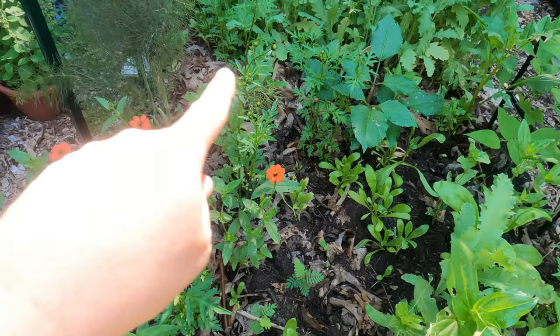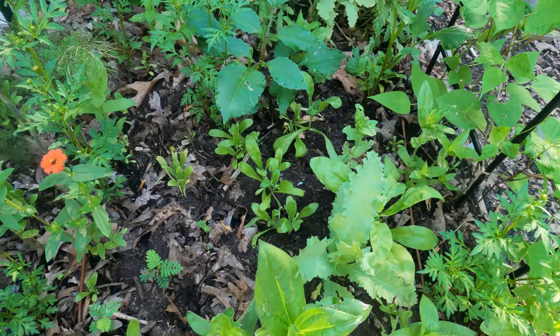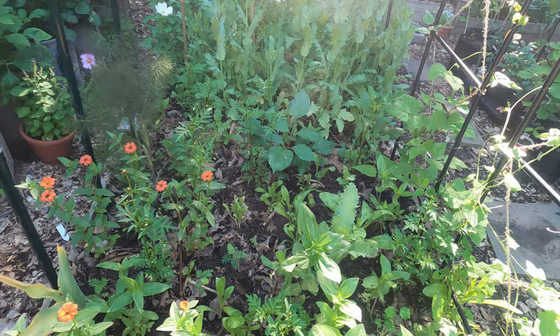I have Cosmos Bright Lights interspersed throughout here - these are about to start blooming. There are also some bigger zinnias here with no blooms just yet, but there's also calendula and dahlias. There's one back there that's going to be purple. I think I have a couple more just popping up that overwintered.